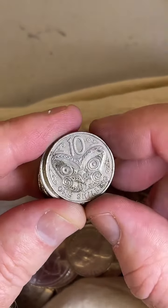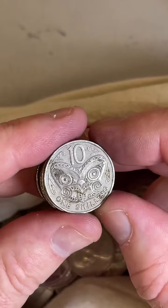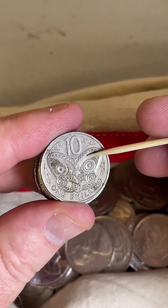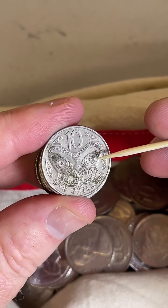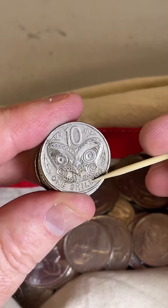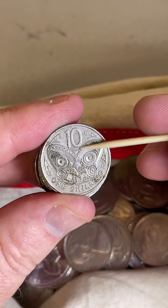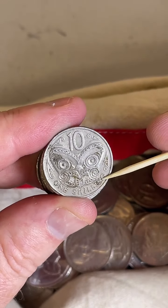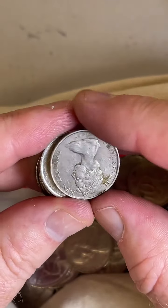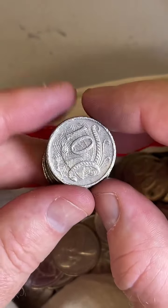This is a New Zealand coin. It's a cross between two coins — when New Zealand changed over from pre-decimal to decimal currency. This coin has 'one shilling' written on it and also '10 cents,' just to let everyone know that one shilling equals about 10 cents. So this is a 10 cent coin but it's also a one shilling — I reckon that's really cool. Find of the day so far!